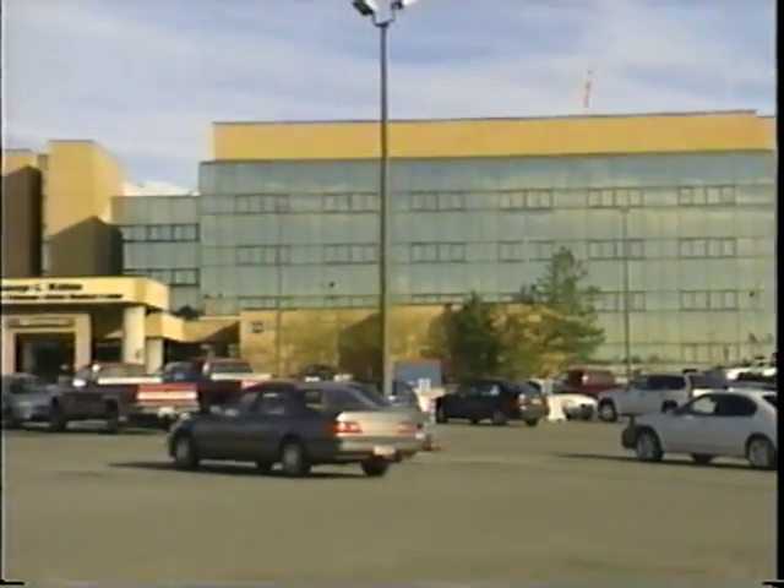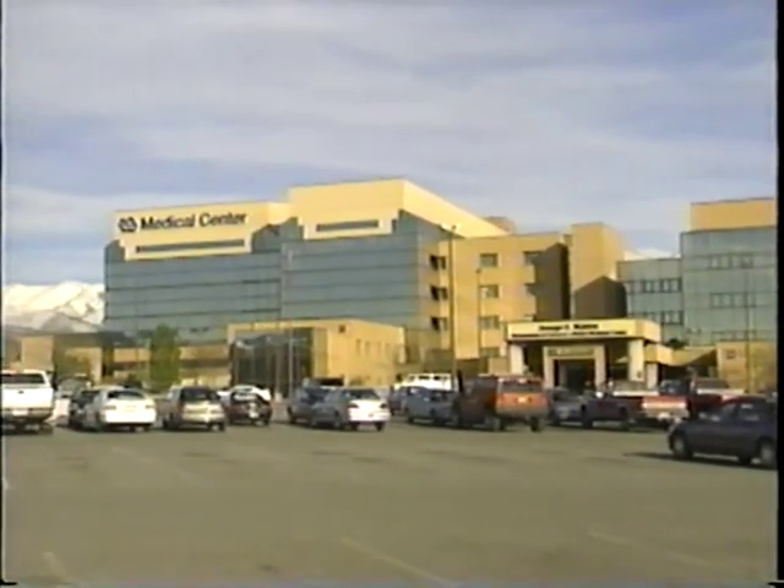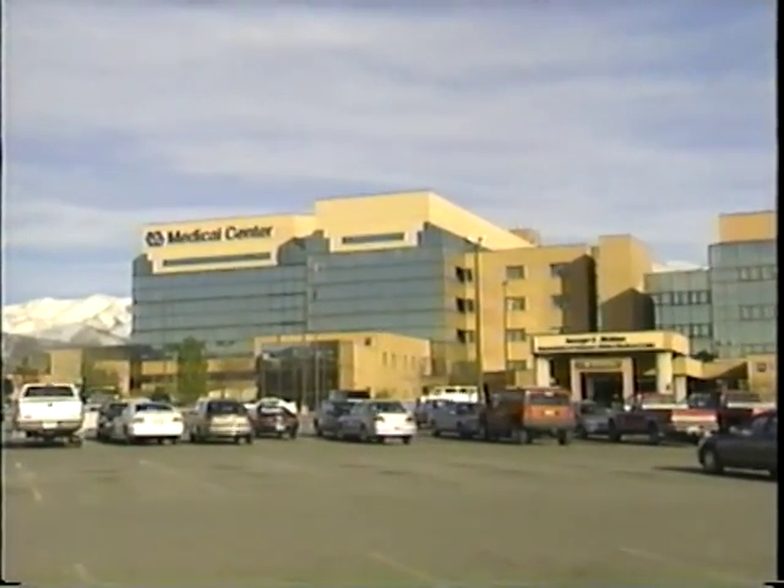In today's episode, the integrated ethics coaches will be working with Prospect VAMC, a typical VA medical center in Anytown, USA. This is Dr. Mike Burroughs, head of the cancer center over at Prospect VA Medical Center. He's also chair of their ethics committee and has been for the last eight years. We'll be sitting down this morning with Dr. Burroughs and some other members of his group.